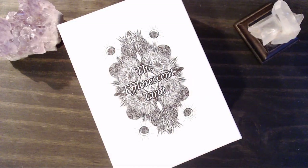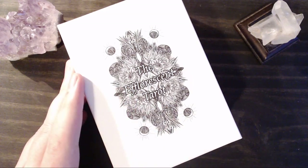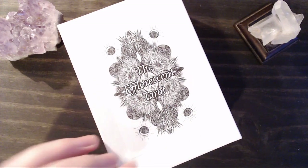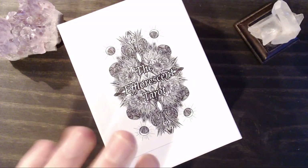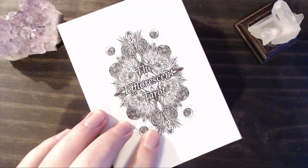Hey Tarot Tribe, it's Dustin from A Modern Metaphysic Man, and today I thought we could hang out and take a trip through the Efflorescent Tarot. This deck is an independently published deck by a woman named Peony Archer, who has an Etsy shop, and I'll be sure to link it in the description below so you can check it out.